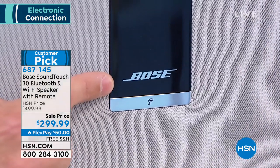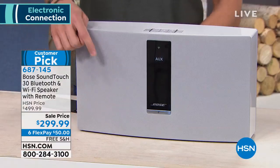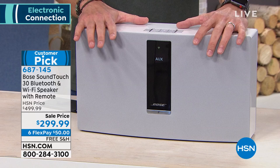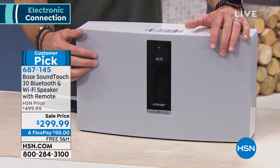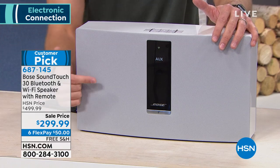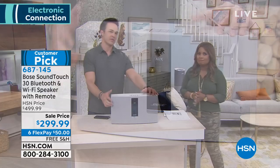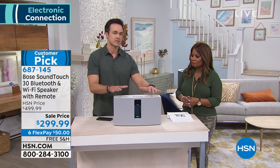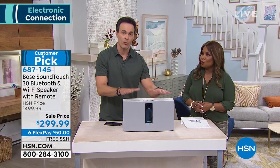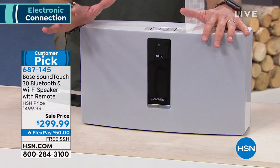This is the first time this is being seen on HSN. This is the big dog — it's not just an introductory speaker or a way to introduce yourself to Bose. This right here is the biggest, baddest, most room-filling, stadium-quality sound Bose has ever done. It's a one-piece speaker with Wi-Fi, Bluetooth, voice command, and waveguide technology, which I'll explain in a second.